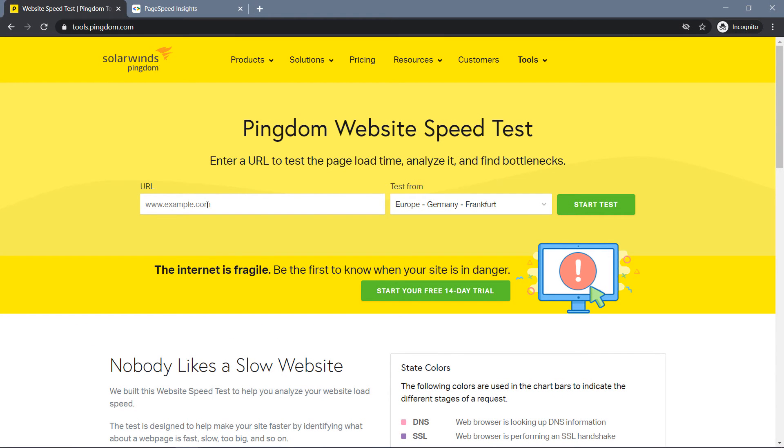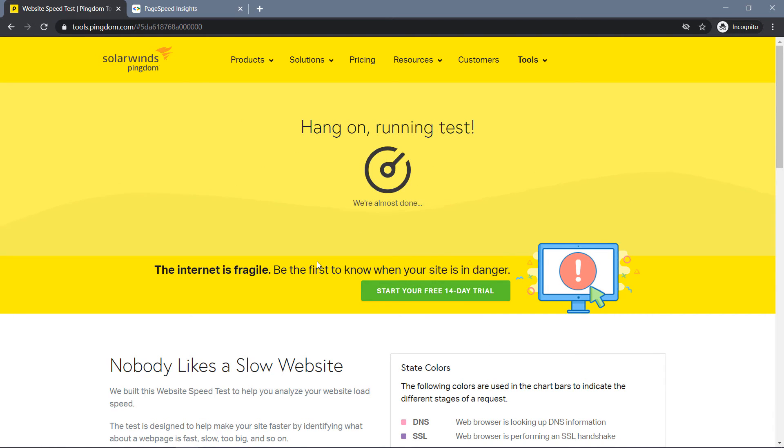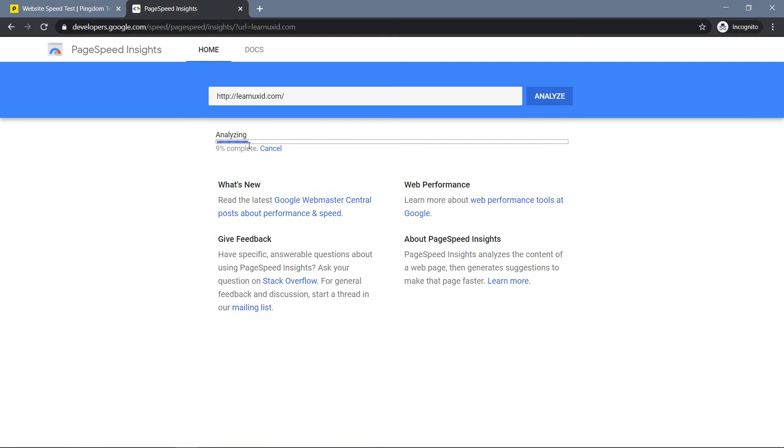This tool I use a lot is called the Pingdom Website Speed Test. I'll put in my website — youexcited.com — and you can test from different servers: Asia, Japan, Europe, South America, wherever your customers are located. In the meantime, let's also test on Google PageSpeed with uxid.com. It will take some time to show the results.